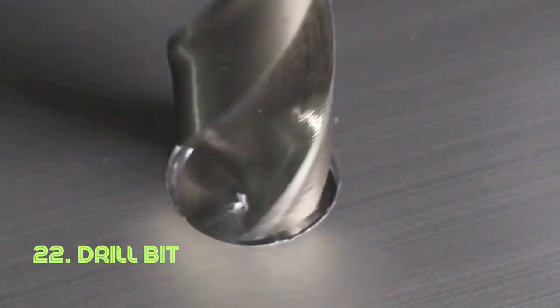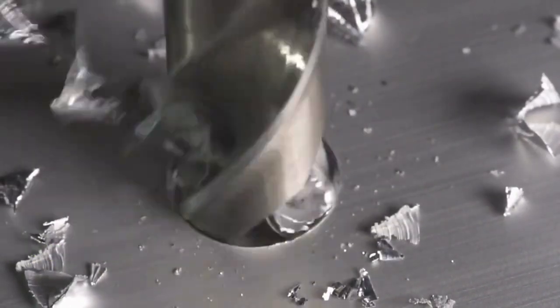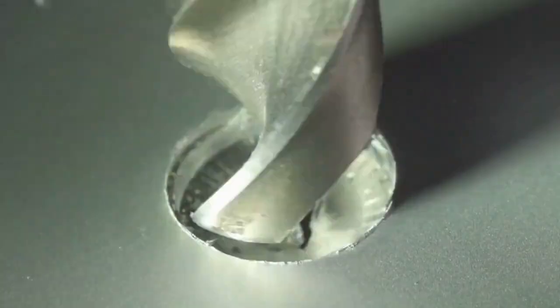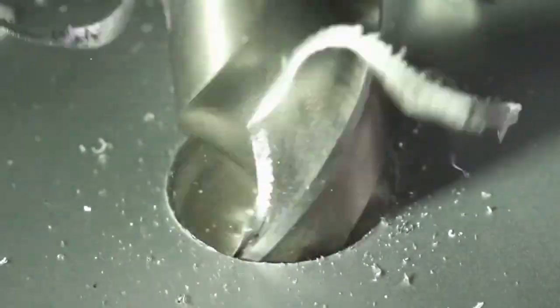Drill bit. The drill bit's brilliance is in its cutting edges that bore through materials, creating precise holes. Its design ensures efficiency in various drilling machines. The concept of the drill bit dates back to ancient times, with advancements made by inventors like Arthur James Arnott in the 19th century.